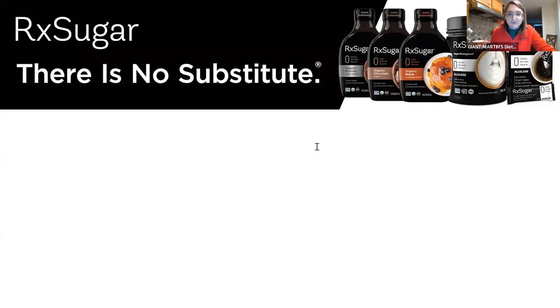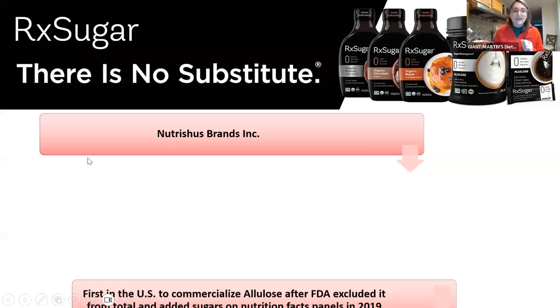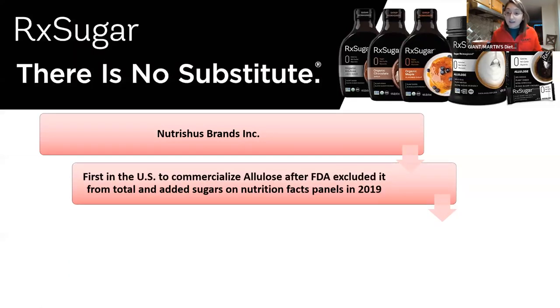A little bit of background. The brand behind the brand is Nutritious Brands Inc., the founding company behind RxSugar. They were the first in the United States to commercialize the sale of allulose after the FDA excluded it from the nutrition label under total and added sugars, because it does not function that way in our bodies. Once that ruling came out from the FDA, it just made total sense to start marketing it more in this country, because people are looking to avoid added sugars.